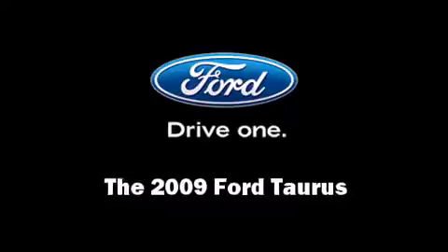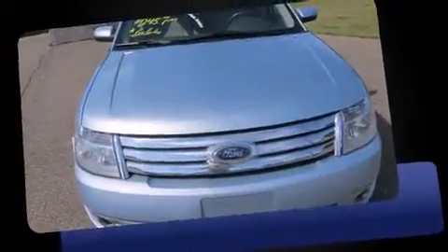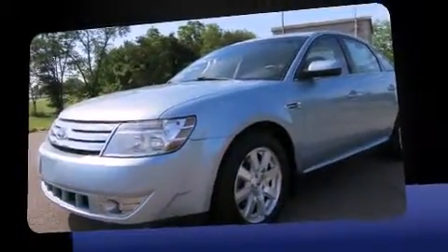Climb inside the 2009 Ford Taurus. This four-door, five-passenger sedan still has fewer than 70,000 miles. It features a front-wheel drive platform, an automatic transmission, and a 3.5-liter six-cylinder engine.